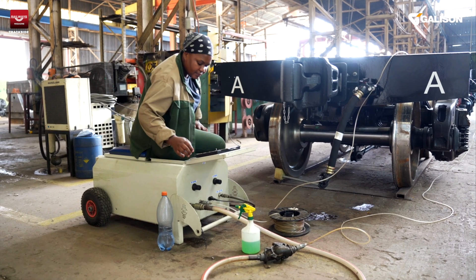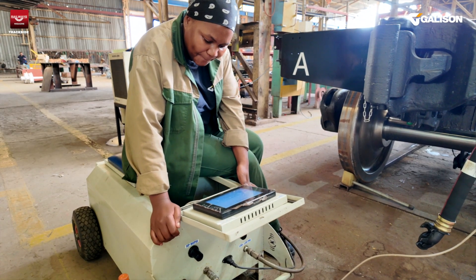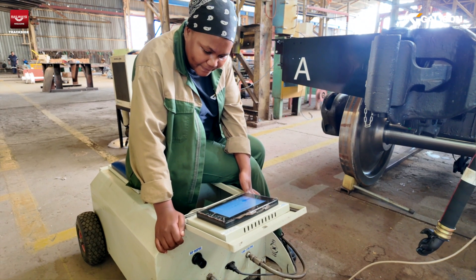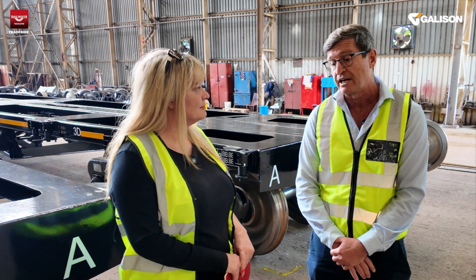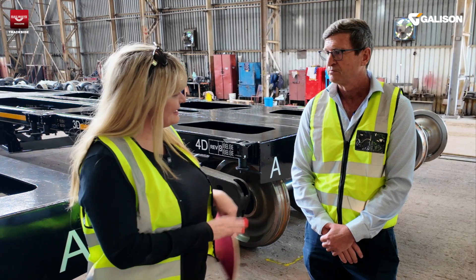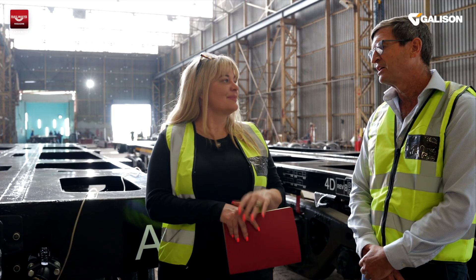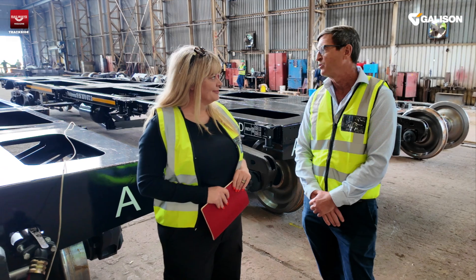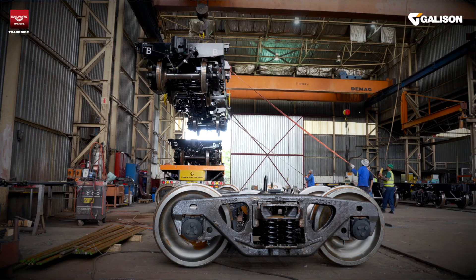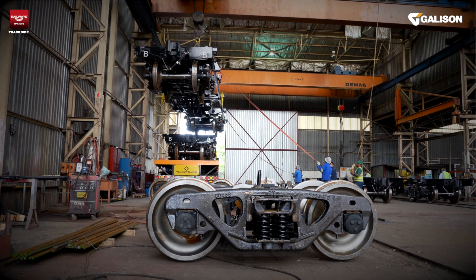That test will simulate the brakes working under normal conditions and under emergency conditions. Once we have completed the test — carried out by qualified technicians — a certificate will be generated which can then be passed on to the rail operators. That's the final certification. There's also a lot of other paperwork covering material specs, manufacturing processes, and dimensional checks, but this is the final step.